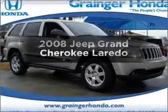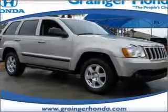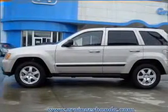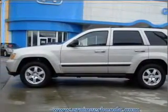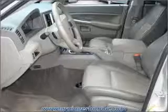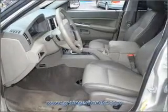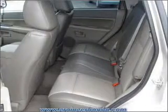Imagine yourself in this 2008 Jeep Grand Cherokee. If you're looking for an automobile with great attributes, look no further. With a reliable six-cylinder engine that responds smoothly to its automatic transmission, stand out from the crowd with premium wheels. You will appreciate the safety feature of anti-lock brakes.